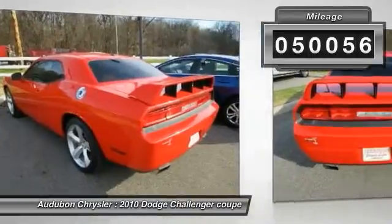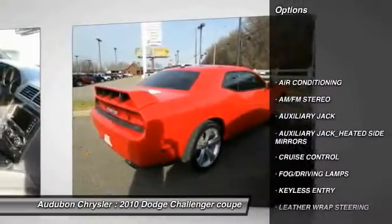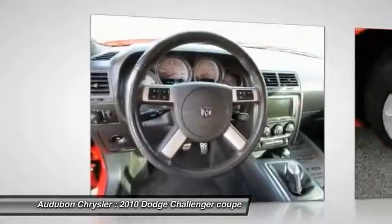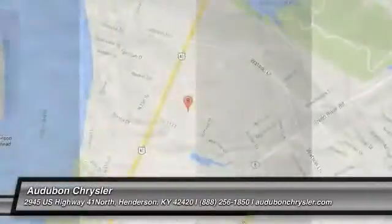And receives an estimated 13 city/19 highway MPG. Contact Audubon Chrysler to schedule a test drive and take this 2010 Dodge Challenger home today, or visit our showroom conveniently located at 2945 US Highway 41 in Henderson, Kentucky 42420.